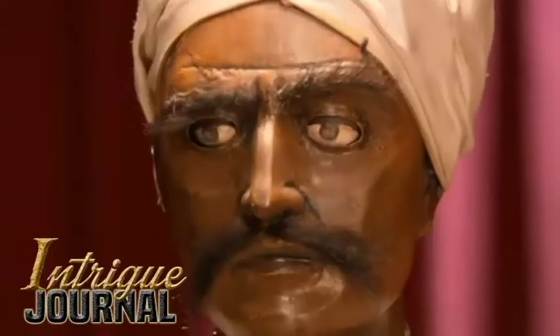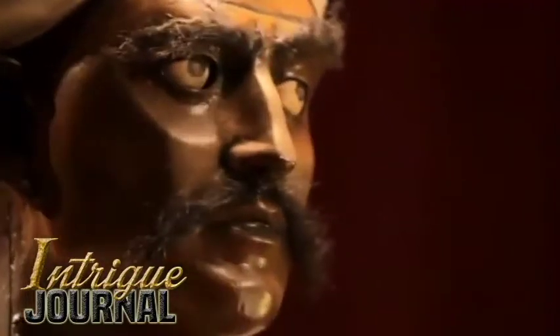He had facial expressions - his eyes moved in his head, shifting back and forth. His head moved right and left. And he'd rap once for check and rap twice with his hand for checkmate.